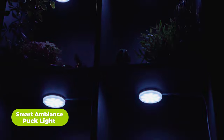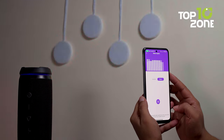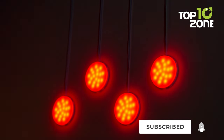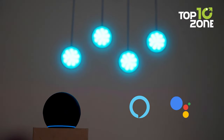Transform your living spaces into captivating and inviting environments with the Smart Ambience Puck Lights, an exceptional addition to modern home design. These ingenious lights bring a touch of elegance and vibrant colors to your home, creating a truly mesmerizing atmosphere. One of the standout features of the Smart Ambience Puck Lights is their seamless integration with smart home ecosystems like Alexa and Google Assistant.